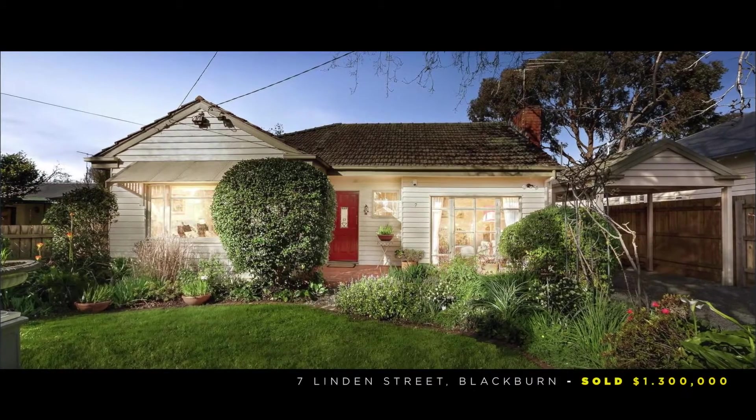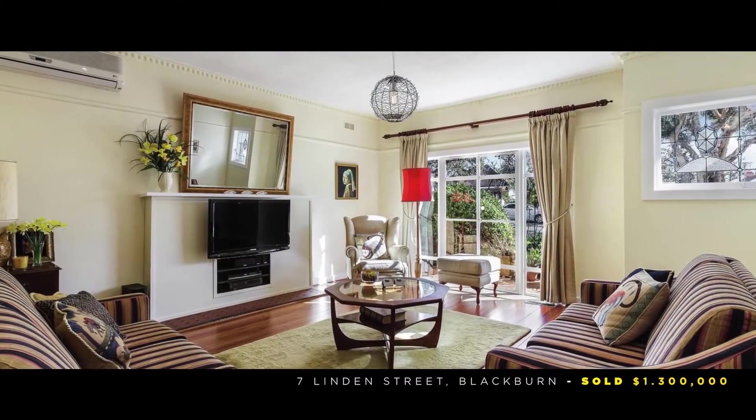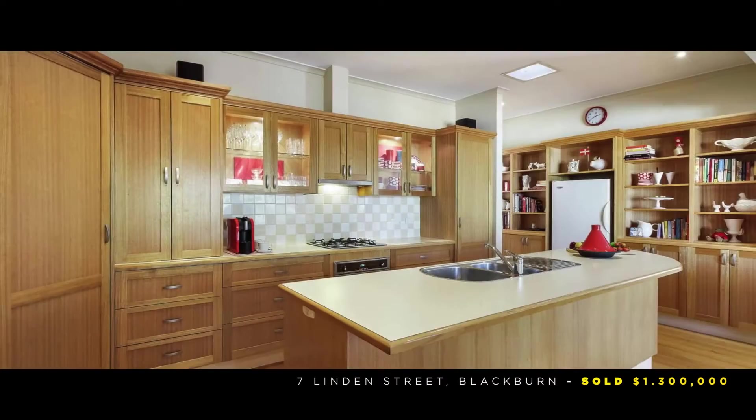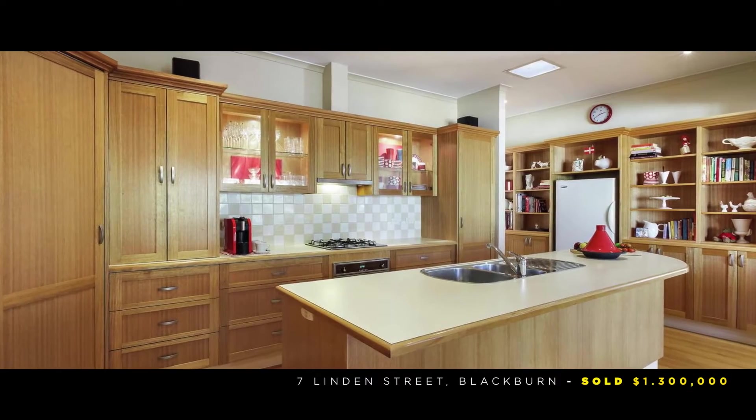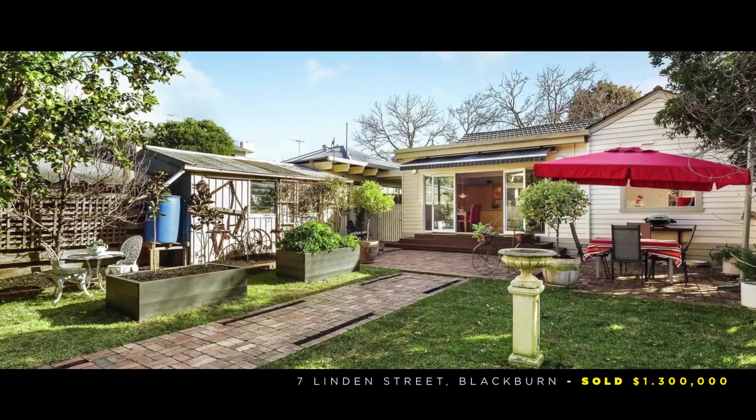We also sold number 7 Linden Street in Blackburn, one of the leafy tree-lined streets in this neighbourhood. A great sale — 6 people bidding for that property, some looking at the land value, others looking at retaining the home that was there. It sold under very competitive conditions for $1.3 million.